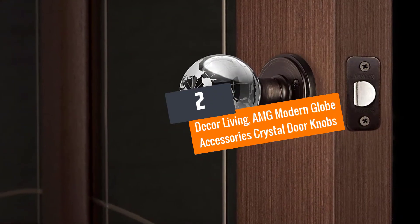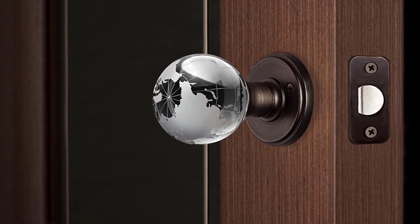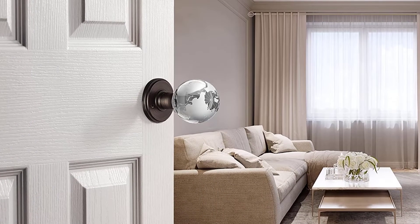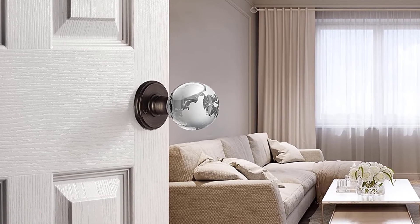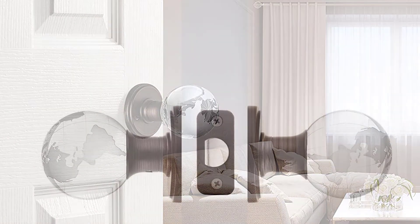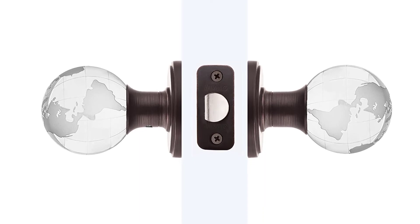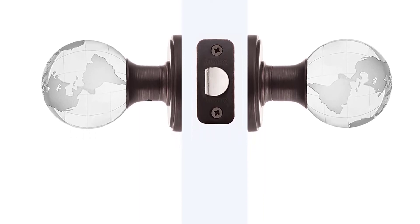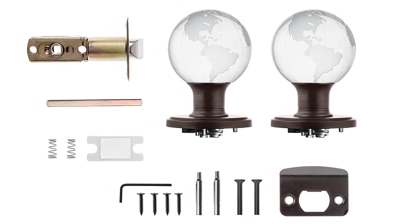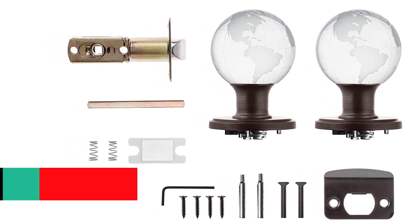Number 2: Decor Living AMG Modern Globe Accessories Crystal Doorknobs. This choice is ideal for anybody who wants to make their door look beautiful. The knob looks like fine crystal and will fit all doors that are 1 and 3 eighths of an inch to 1 and 3 quarters of an inch thick. The manufacturer made these crystal doorknobs with durable long-lasting steel rosettes. They can be installed with any Phillips screwdriver and come with clear step-by-step installation instructions.